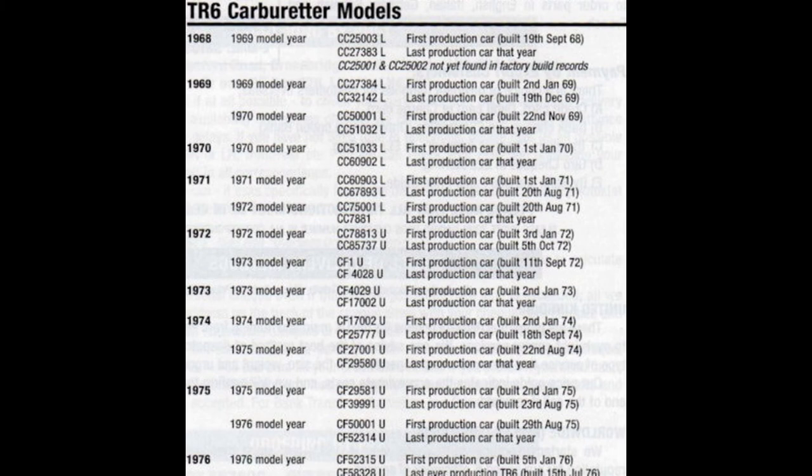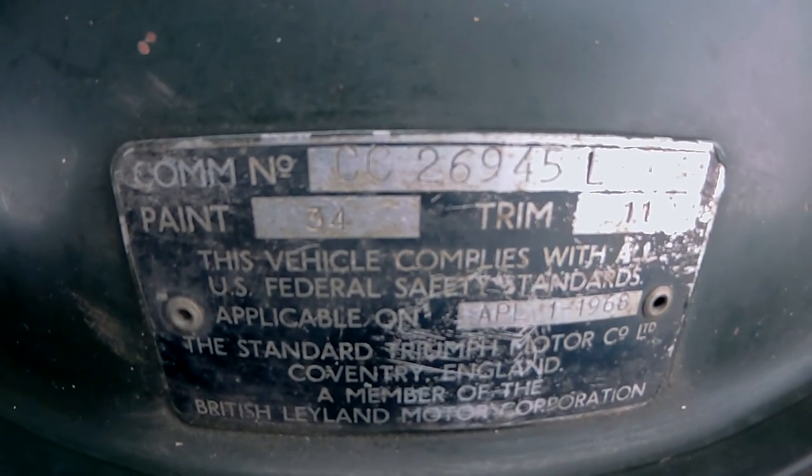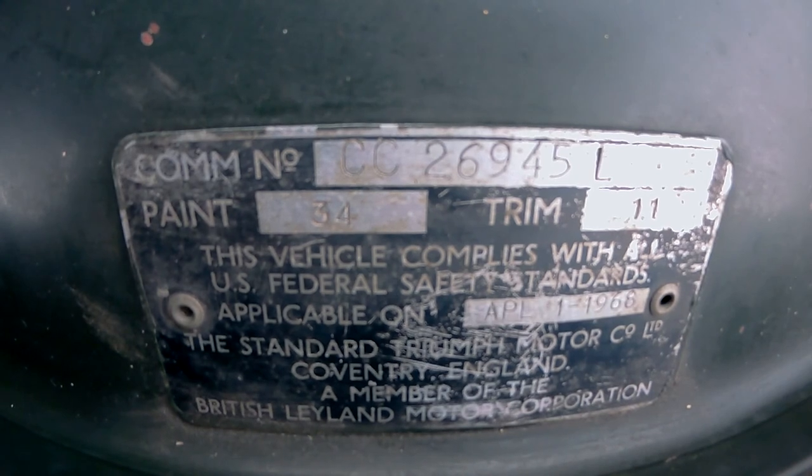This started what has become a two-year search for parts that were actually used on a 1969 TR6. It even matters what day your 69 was built on as to what parts were used by the factory or dealer to finish it. They built 2,380 carbureted TR6s in 1968. My TR6 is VIN number CC26945, which equates to about a December 10, 1968 build date.